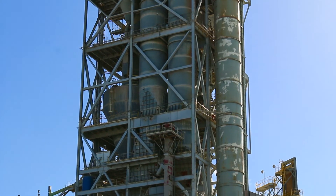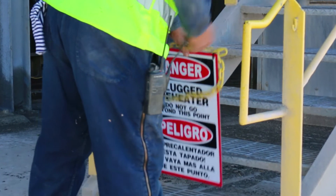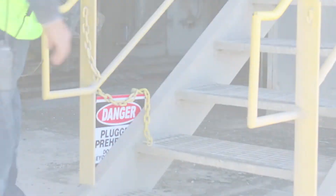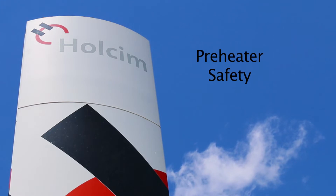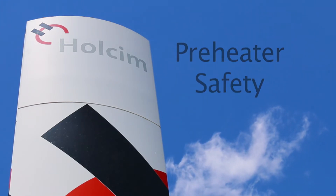Once the tower has been deemed completely clear, the supervisor should sound the all clear and the crew should remove the preheater plug signs. At Wholesome, you are very important to us. Please remember to follow these preheater safety procedures at all times.